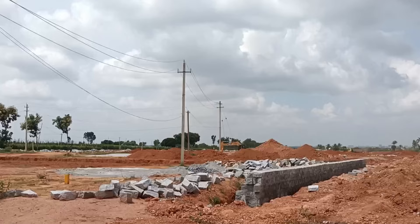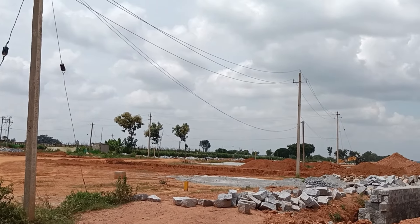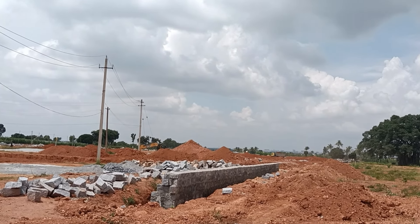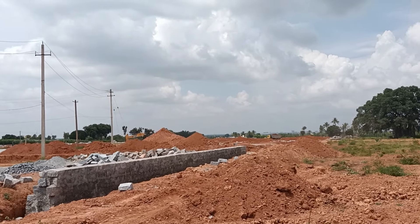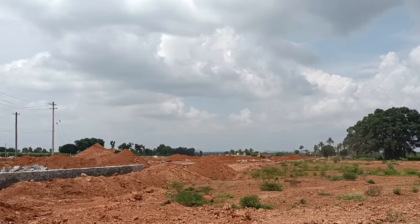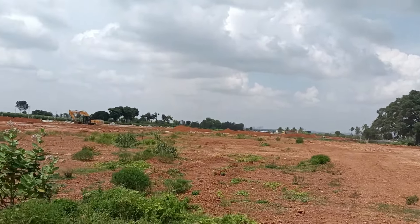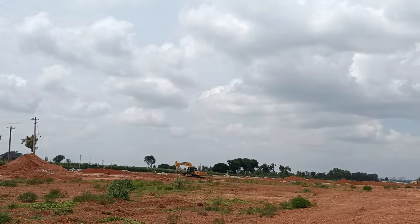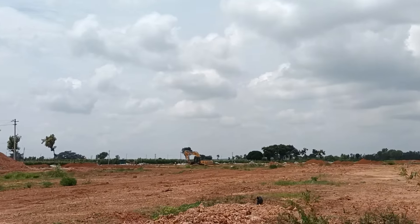This leads to Bangalore Aerospace Park and the police station on Yandore. This is the construction site — we've got a chance to come and show you this place. They have started the boundary work and other layout work. Mostly, once the boundary work is done, they will proceed with allocating the units and other things.